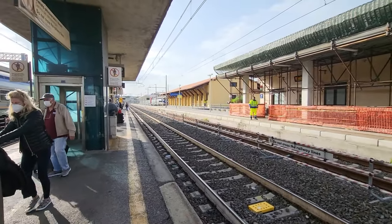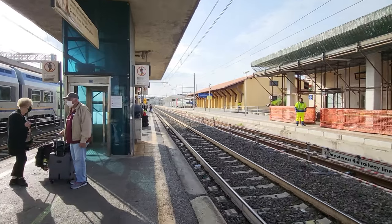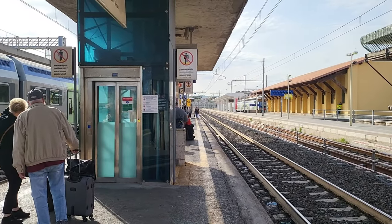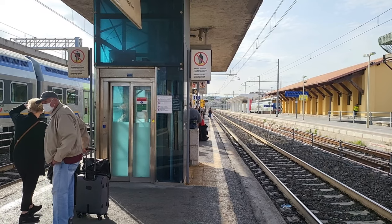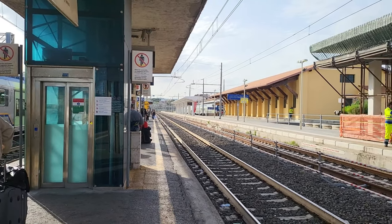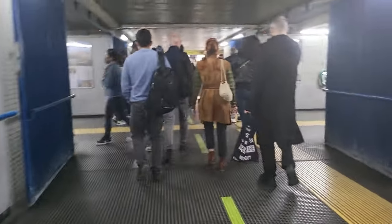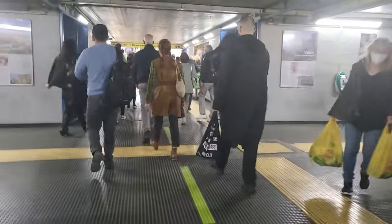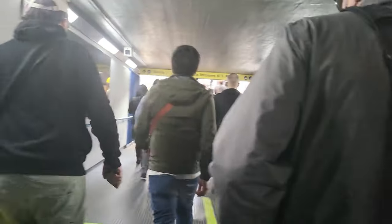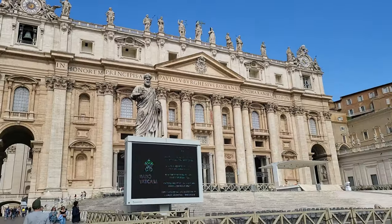When you get to Rome, there are several stations you can get off at depending on where you'd like to go. We went to Vatican so we got off at Roma San Pietro, or St. Peter's Station. The main station of Rome is Roma Termini, which is the closest to the Colosseum, Roman Forum, and Pantheon. You can also get off at Roma Ostiense, which is close to the Baths of Caracalla, Circus Maximus, and Palatine Hill.